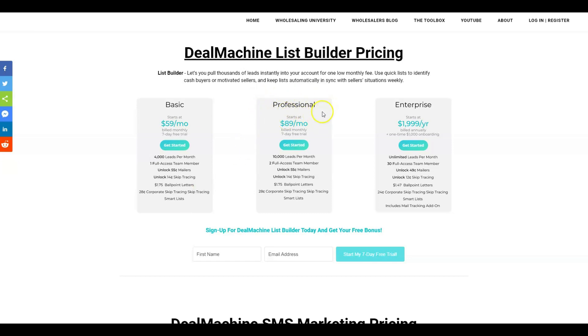The professional version of the list builder jumps to $89 a month, but you get 10,000 leads a month for $89. You get two full access team members, postcards, skip tracing, ballpoint letters, corporate skip tracing, and those 10,000 leads are on smart lists — constantly updating themselves. Lastly, the enterprise package for the big players is $2,000 a year with $1,000 onboarding, but you get unlimited leads a month, 30 full access team members, mailers, skip tracing, ballpoint letters, corporate skip tracing, smart list, and the mail tracking option. If you're buying lists, Deal Machine is the way to go because you're not going to beat these prices anywhere else.